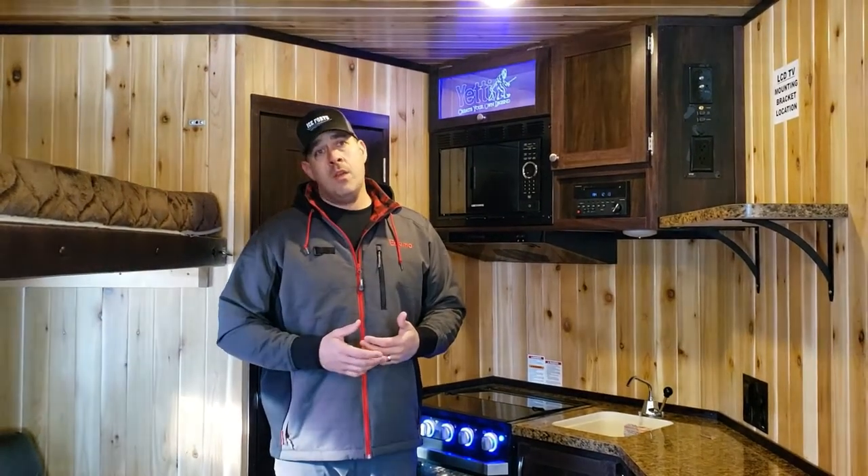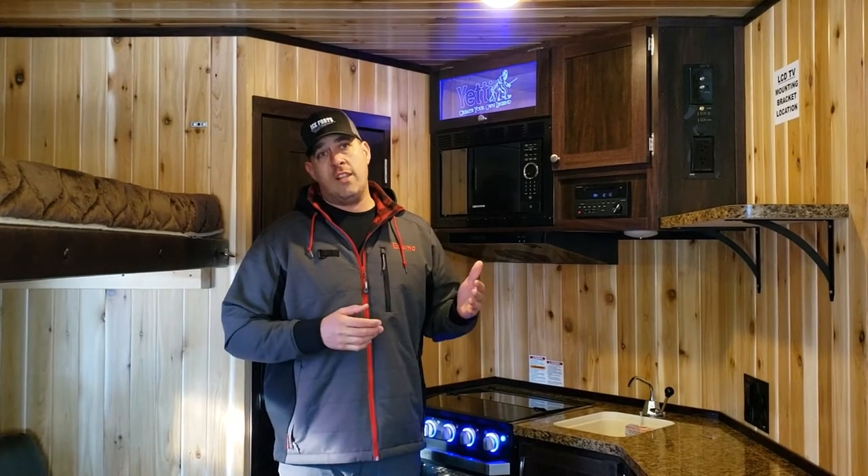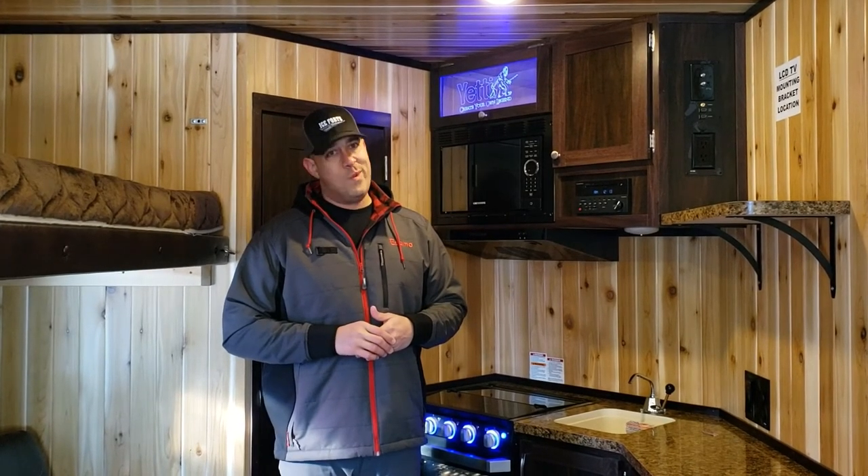You can see this unit and all of our units on our website at IceSports.com, or you can stop by our location at Highway 371 North, just across from Johnson Road here in Brainerd, Minnesota. Or just give us a call at 218-824-1722. We'd love to see you!